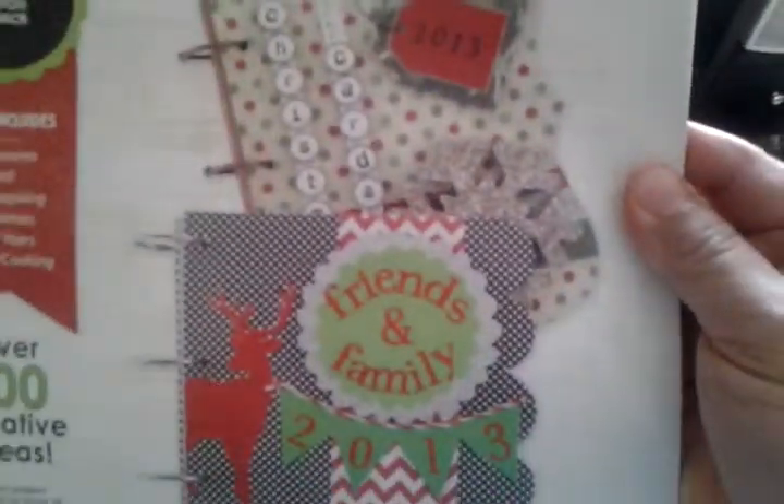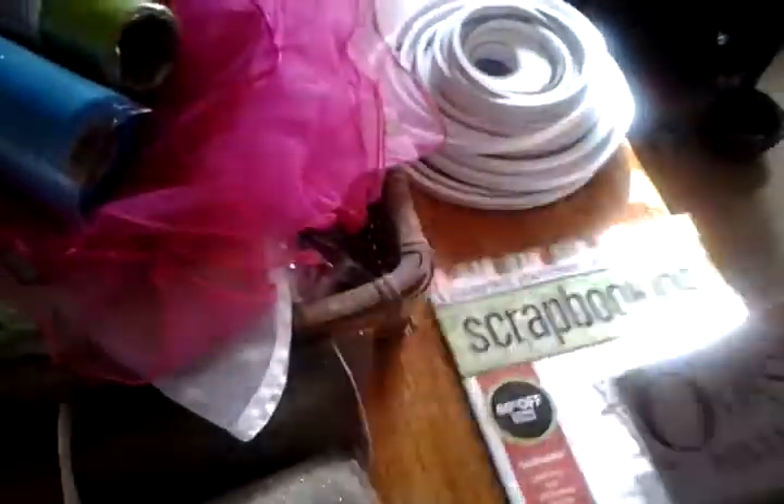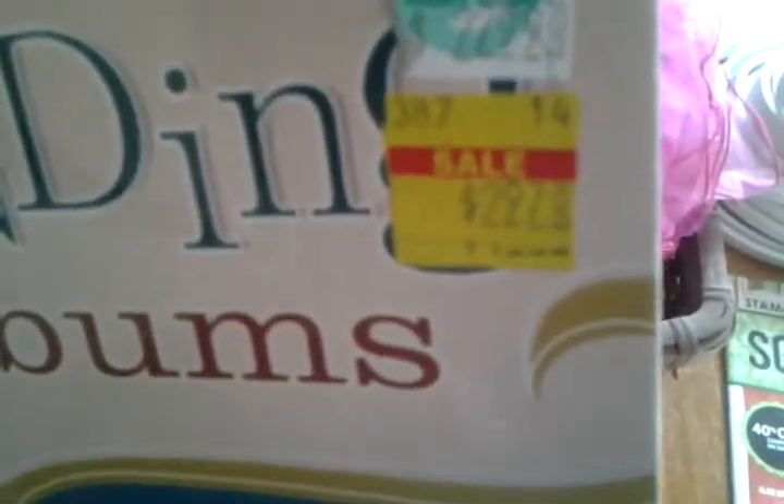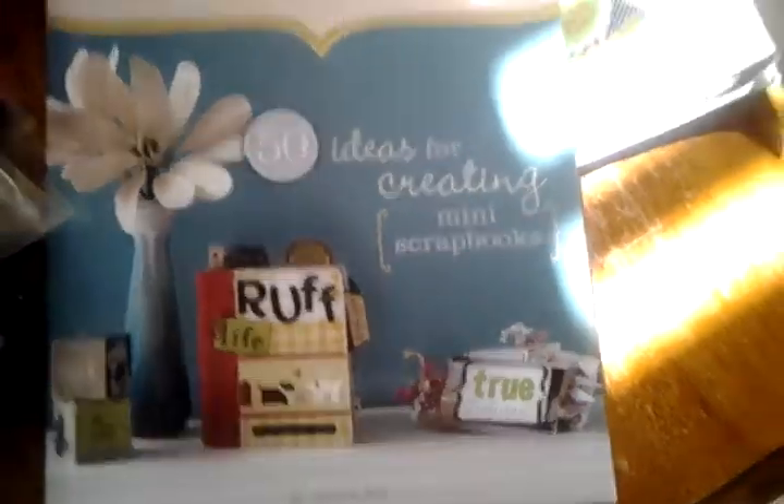I bought these magazines on sale to get more ideas. I love mini books and I'm always wondering how to make more. This one I think was like 25 cents. This one is $3 — used to be $22 — I've been eyeing it for years and I finally bought it. I can't wait to copy some of that and scraplift some of this stuff.